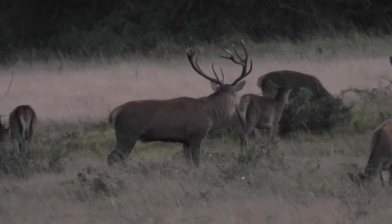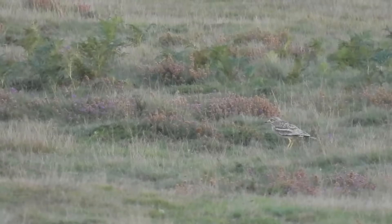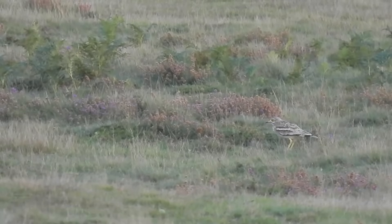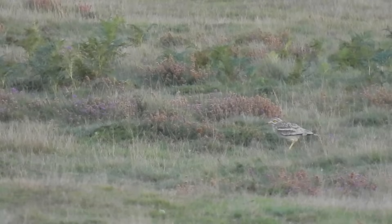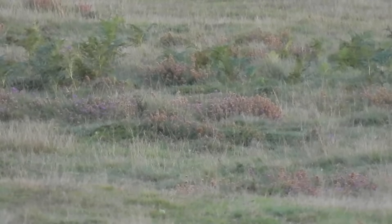As the sun went down, I started to head back towards the car, when I got a quick glimpse of one of the stone curlews, who seemed to be getting ready for a night of feeding. And that is where today's video comes to an end. If you enjoyed it, then check out this video on the screen now. Thanks for watching, and I'll see you next time.